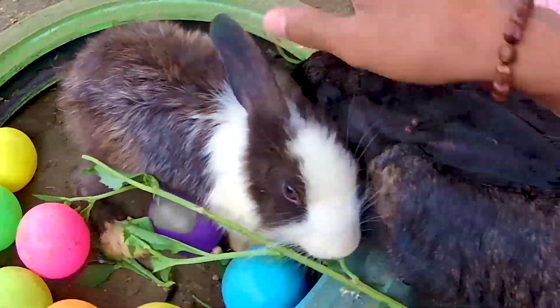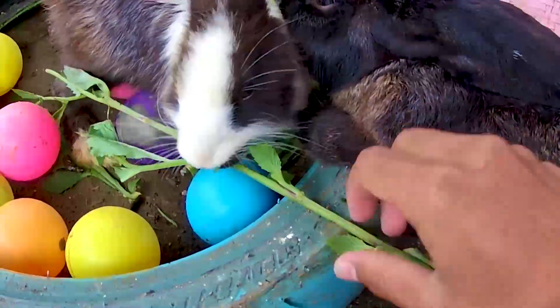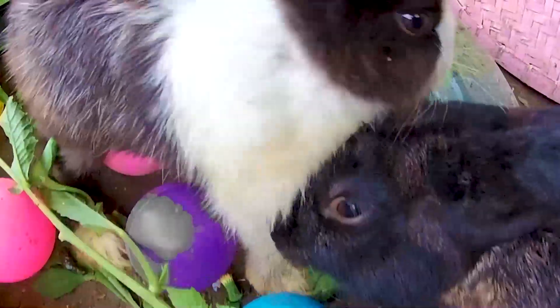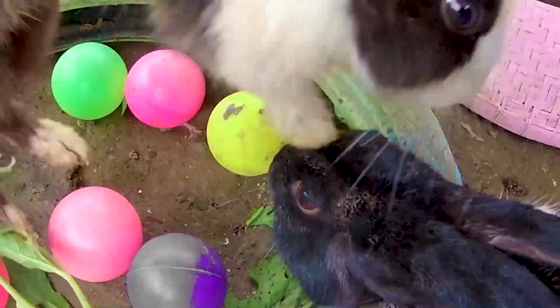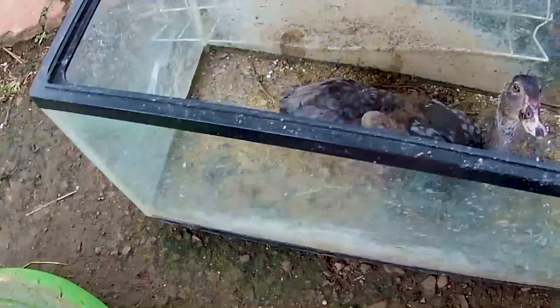Nanti kita ambil dan kita rawat ya, dua ekor clinch ini, Timan. Biarkan dulu dia berpacaran di sini, guys. Ayo, nanti kita ambil dan kita rawat ya dua ekor clinch ini. Melanjutkan lagi, Timan. Kita melanjutkan lagi untuk berpetualang kali ini ya.